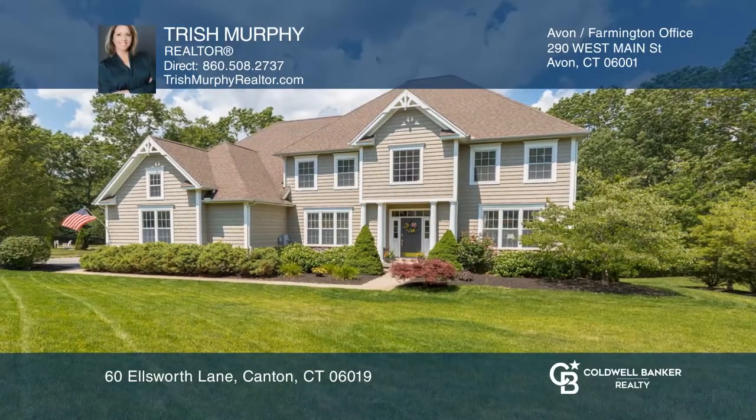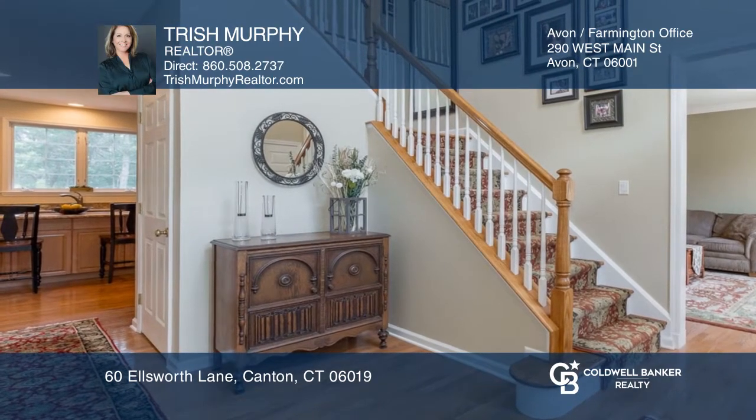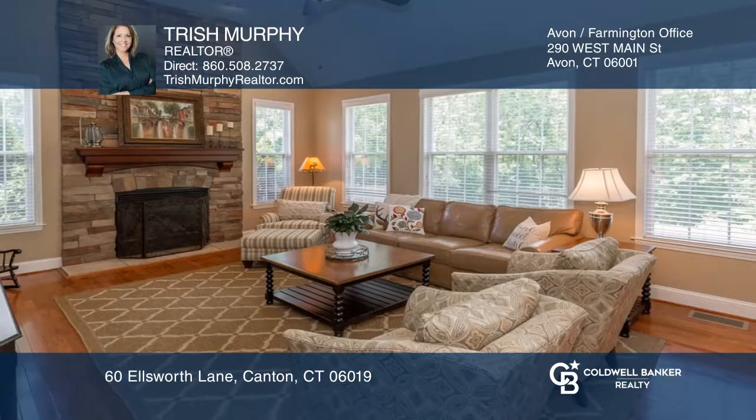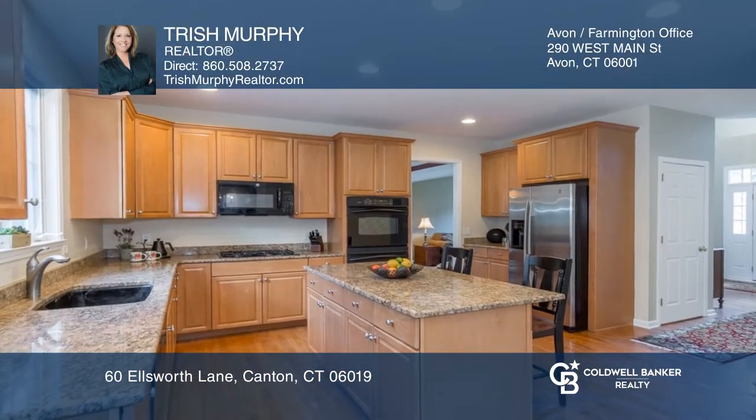Come see this immaculate four-bedroom, two-and-one-half-bath colonial in the Collins Crossing neighborhood. Features include a two-story foyer, an open floor plan, a formal living room, a dining room, a study, and a family room with a fireplace.